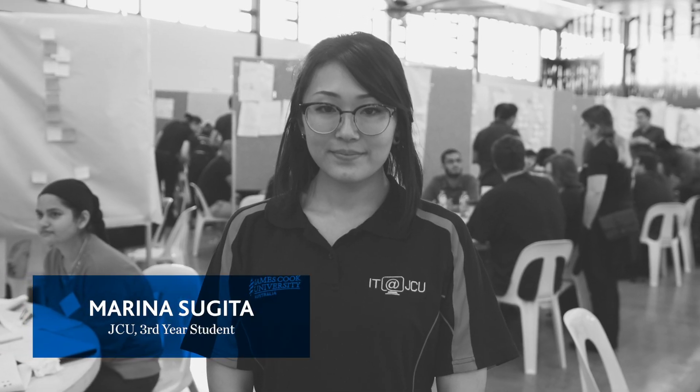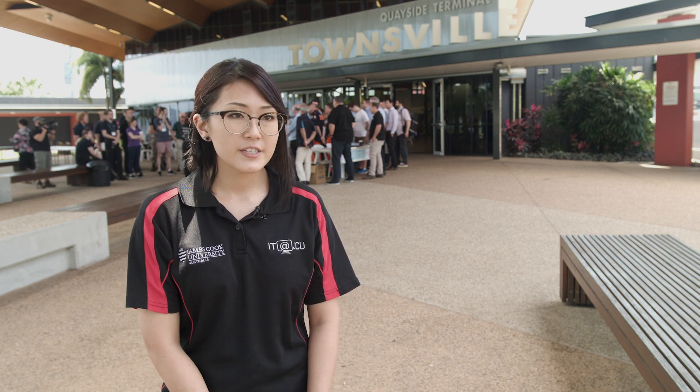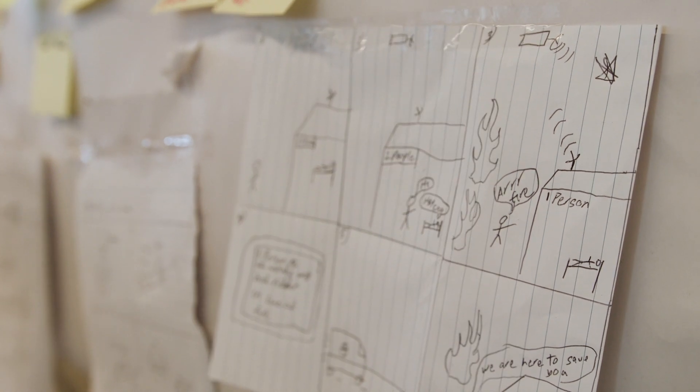Our SME is a Townsville local. He's actually been through cyclones and the recent flood earlier this year. Our solution would definitely have the capability of solving real-world problems.